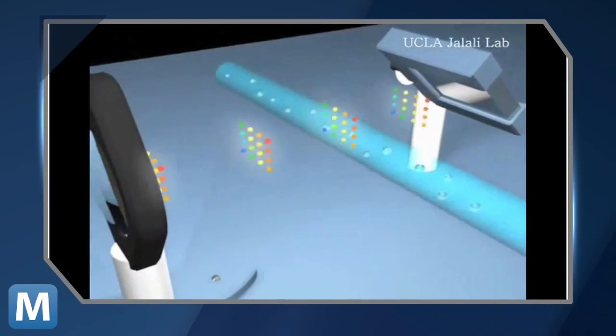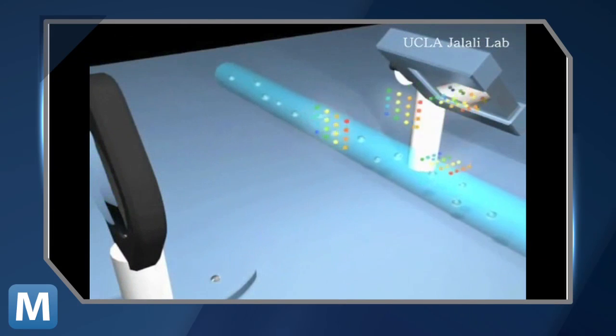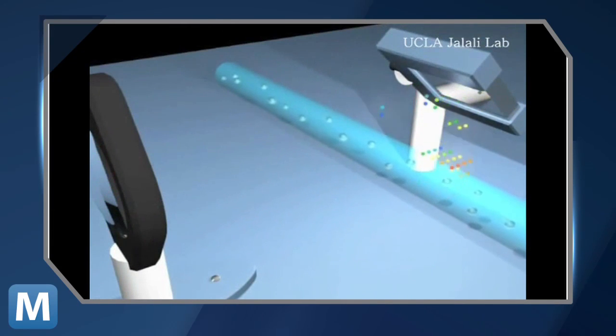So what makes the STEAM process different? It works by shooting super-fast laser pulses, which are reflected off cells flowing through a microfluidic system. Even if you don't follow the science, it's not hard to see that this is a real breakthrough that has the potential to help real people.